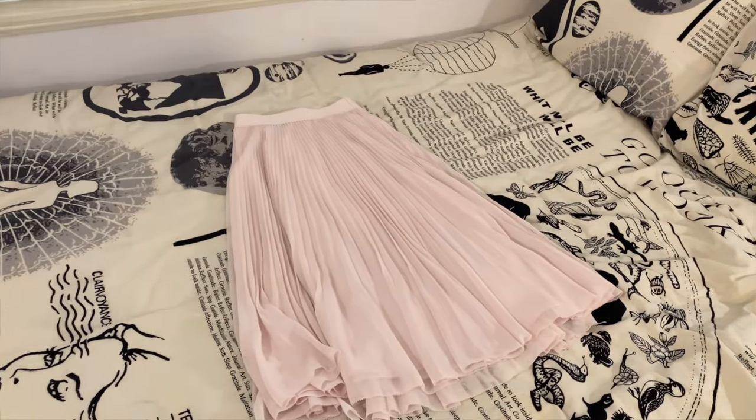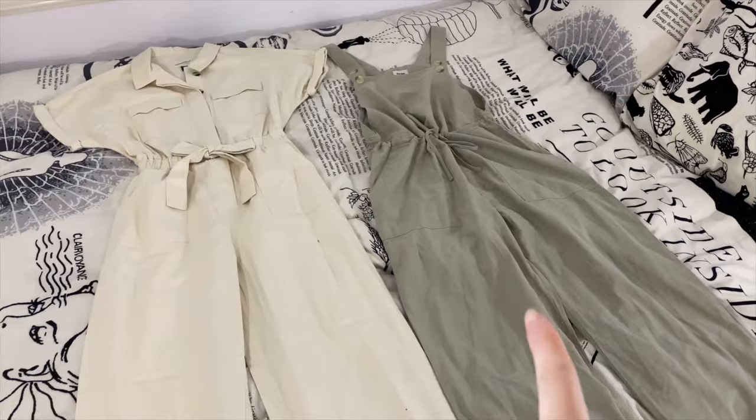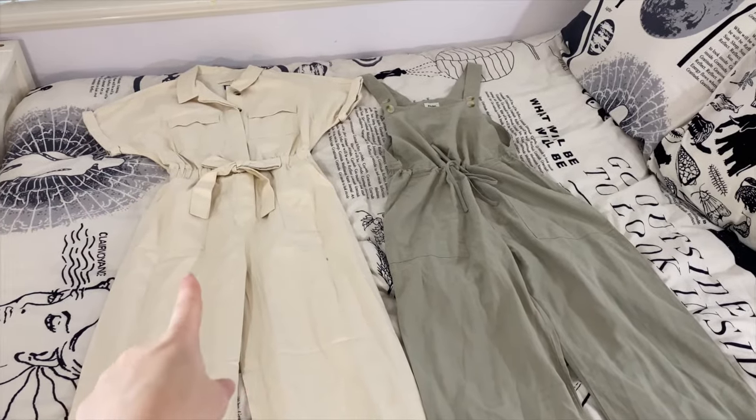I'm also going to be bringing this really cute light pink skirt — I just got it from Aritzia and I'm so excited to wear it. I'll be bringing two jumpsuits; this one will be worn with a t-shirt underneath. This one is from Lulu's and this one's from Target.